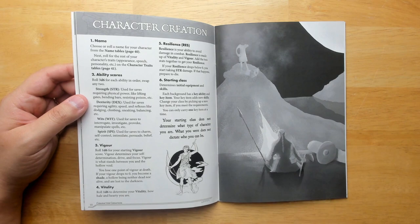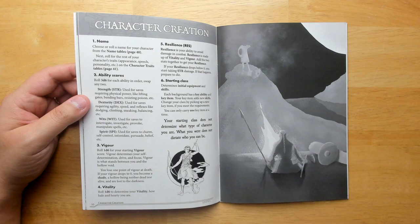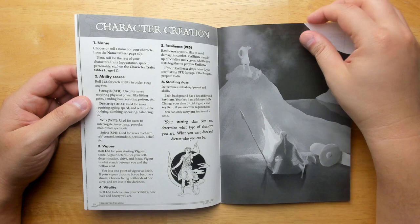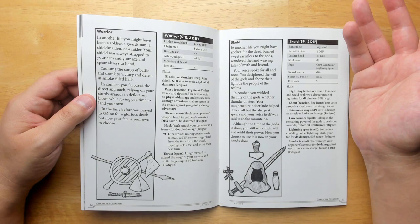Character creation: you roll 3d6. It looks a little bit like Into the Odd — you have strength, dex, and wits, but it also adds spirit, used for charm, self-control, intimidate, persuade, belief, etc. Vigor is a d6, that's like your hit points. You also roll a d6 for vitality — resilience is made up of vitality and vigor added together. There are some starting classes: Warrior and Scald. They have special abilities and extra slots, making it slot-based like Knave.